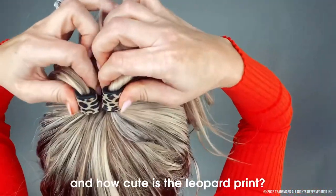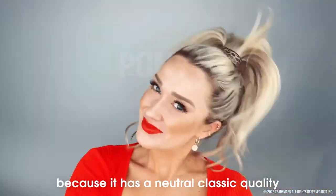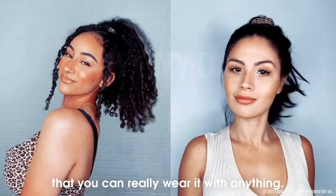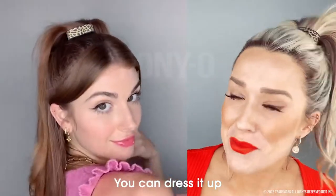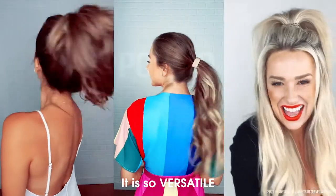And how cute is the leopard print? It's really one of my favorite prints because it has a neutral, classic quality that you can wear with anything. You can dress it up or wear it with a t-shirt and you're good to go. It's so versatile.